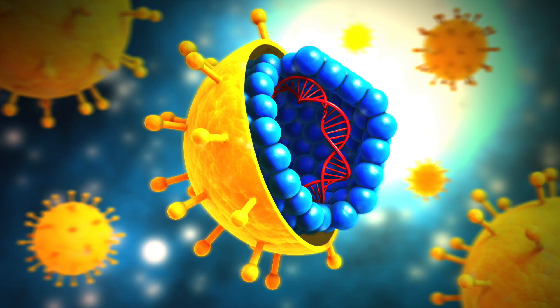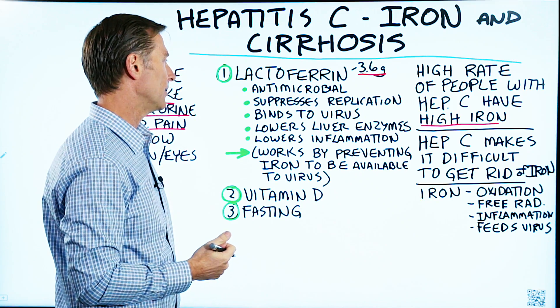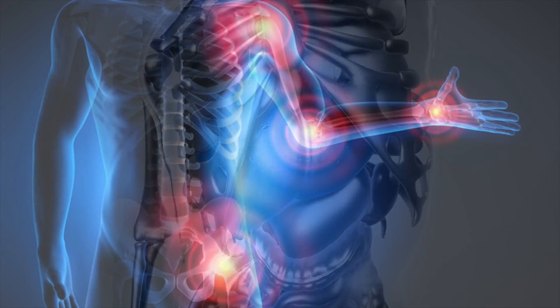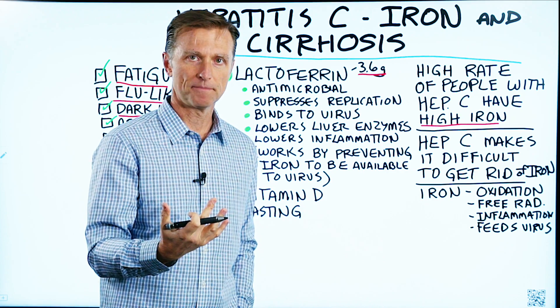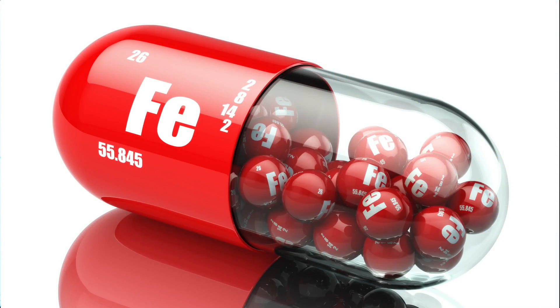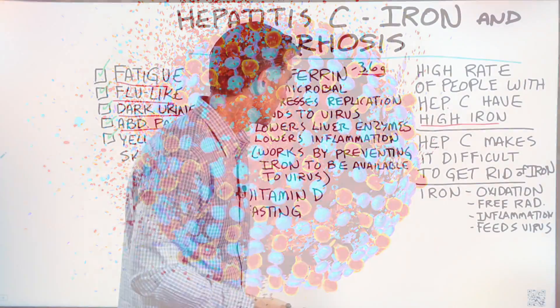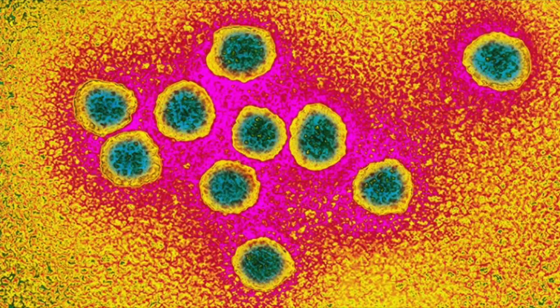Lactoferrin also suppresses the replication of the virus in hepatitis C. It binds to the virus, helps lower liver enzymes, helps lower inflammation, and it increases phagocytosis, which is part of the immune system — so it's a really good immune booster. What's fascinating is how it works: it works by preventing iron from being available to the virus, essentially starving off the food for the virus, which isn't even alive — it's leaching off your cells.